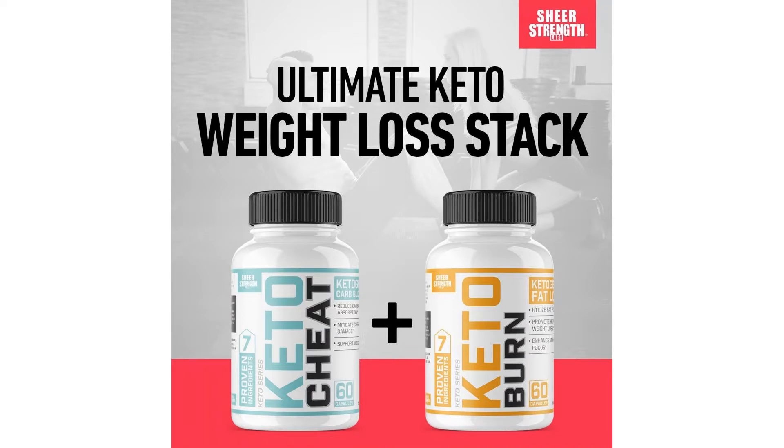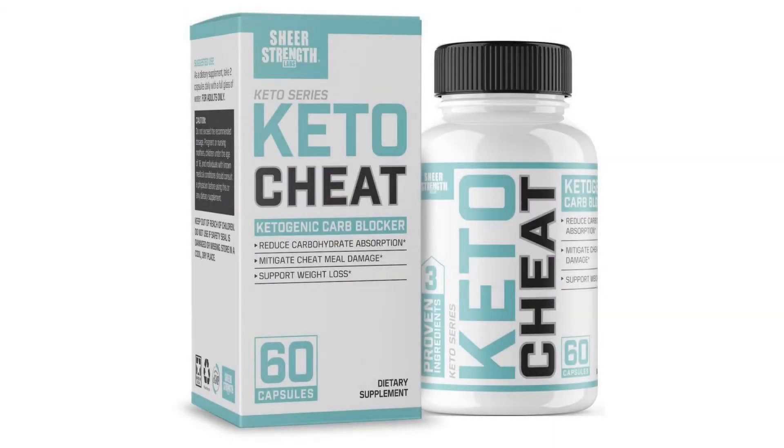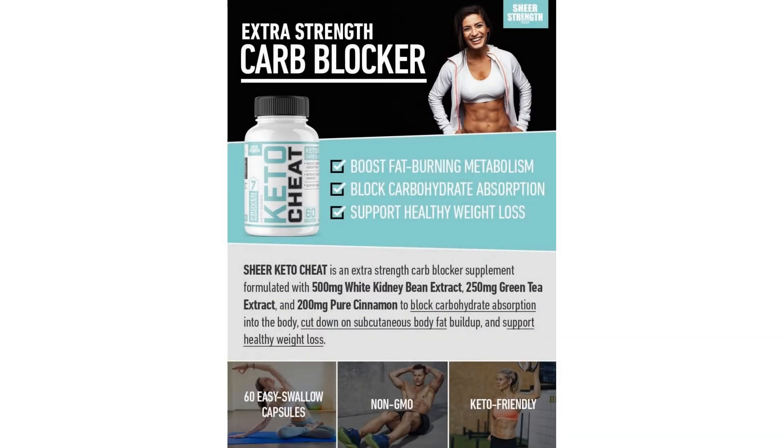The secret to optimal results: Sheer Keto Cheat is a daily supplement. Simply take two capsules with a full glass of water immediately following your largest meal of the day to ensure you see optimal carb-blocking results.